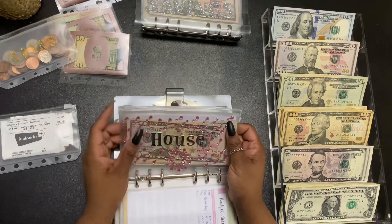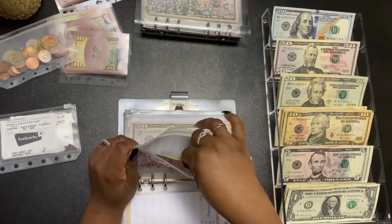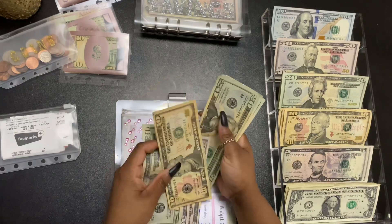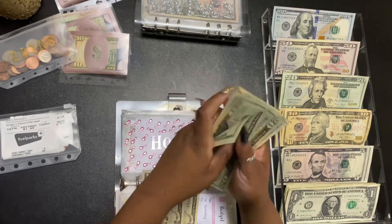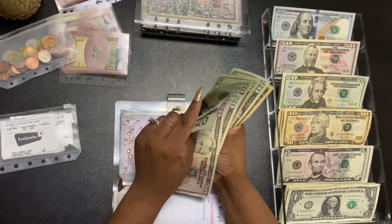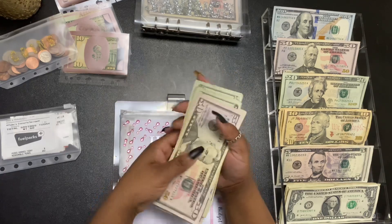This is my home remodel envelope and I'll be giving $30 today — $20 and a $10. We have $50, $100, $200, $220, $240, $250 in the home remodel fund.